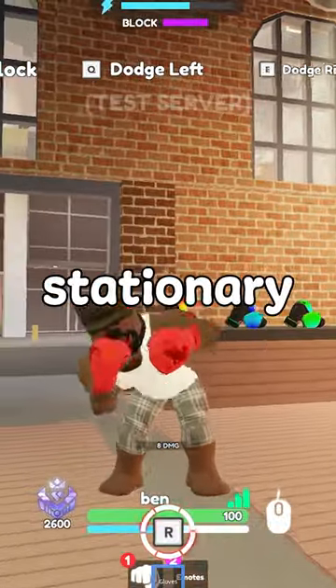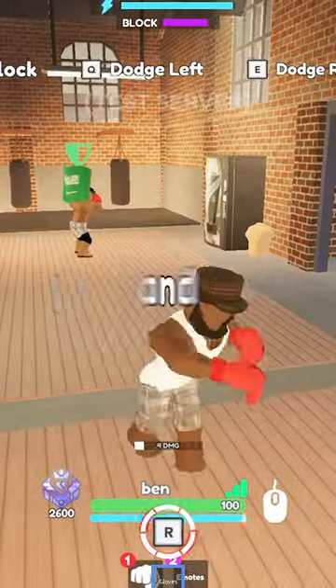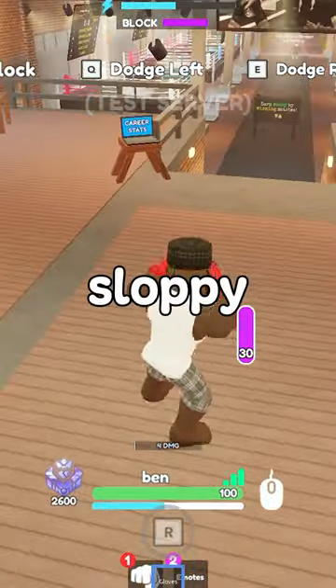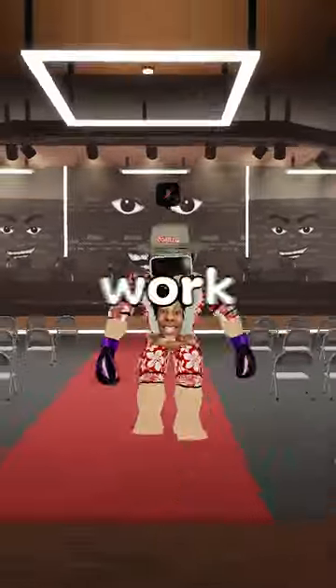With this stance, the side dodges are completely stationary, and the block looks just like the original block. However, the punches and the back dodges look extremely sloppy, almost like drunk boxing. Overall though, this stance is still just a work in progress.